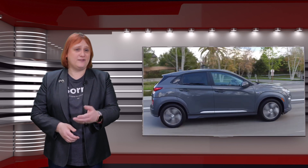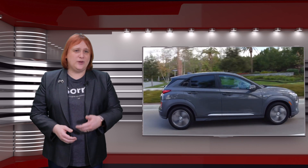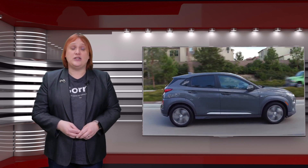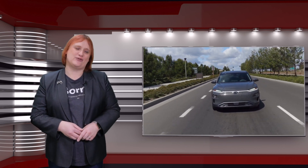The closest competitor I can think of in terms of price and features is the Hyundai Kona, which, while it goes further per charge, does have a pretty comprehensive list of features for its entry-level price, which is a little more than Model 3 Standard Range.